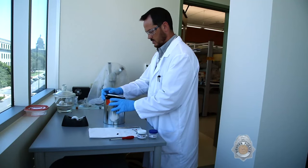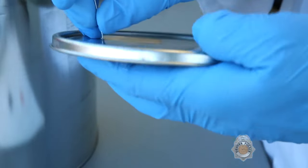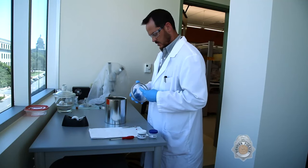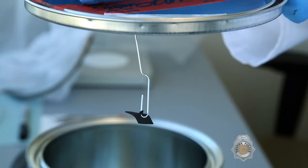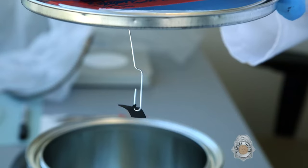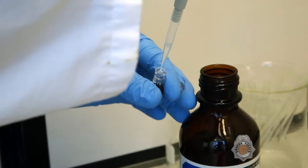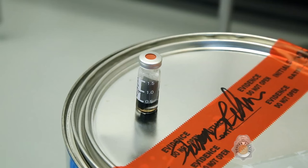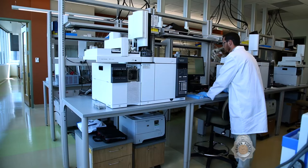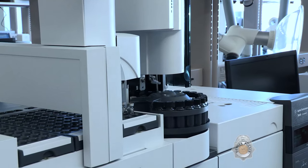In addition to narcotics testing, the forensic chemistry unit also analyzes for ignitable liquid in arson debris cases. The sample being prepared here will be heated in an oven, along with a carbon tab. The small tab, which is placed on the lid of the testing container, will absorb any volatile compounds that are driven off the material inside. Those compounds are then extracted from the carbon tab using a solvent. They can be analyzed using an instrument called a gas chromatograph mass spectrometer, which is also used in controlled substance analysis.